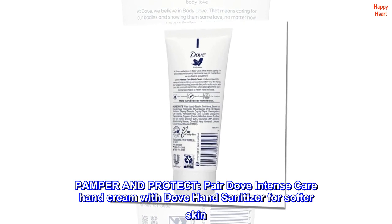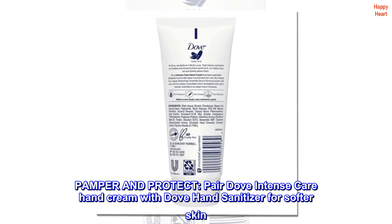Pamper and Protect. Pair Dove Intense Care Hand Cream with Dove Hand Sanitizer for softer skin.